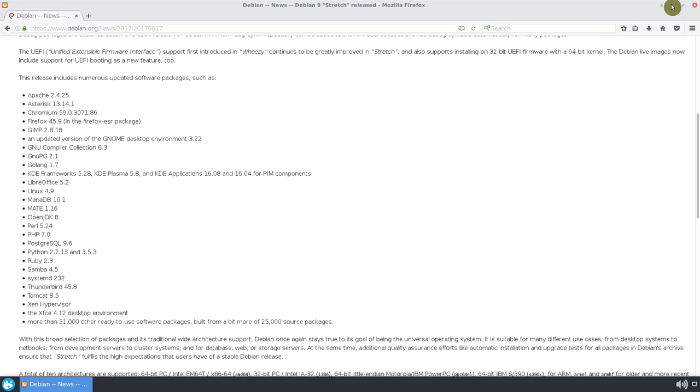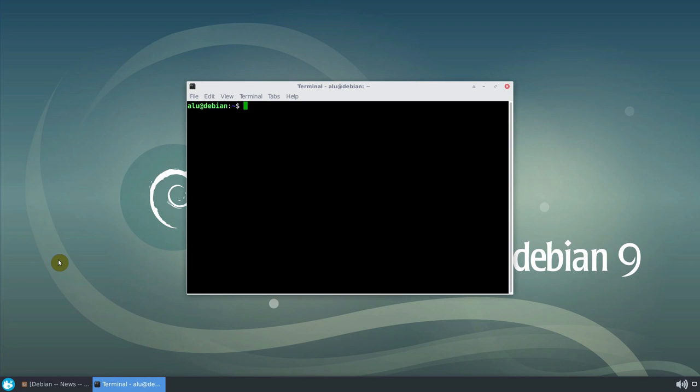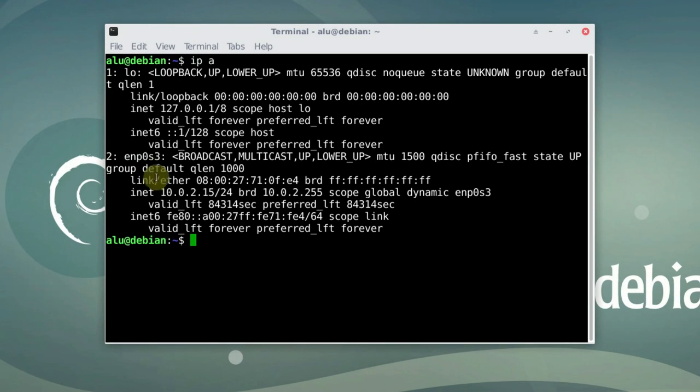Another update worth mentioning is that there is a new method for naming network interfaces. If you have seen before network interface names like eth0 or eth1, now you will see something different.